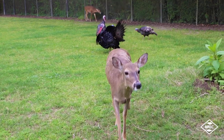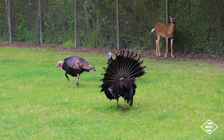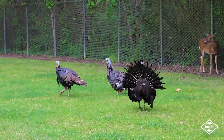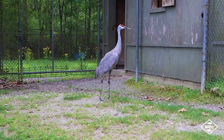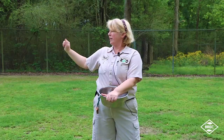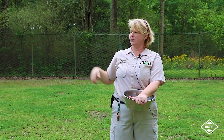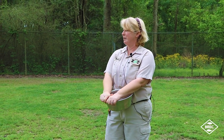Our four white-tailed deer share the yard with four wild turkeys over there — there's two toms and two hens. We have our sandhill crane over here. All these animals are native to North America. They also share the yard with one of our senior bull elks, Mack. He's actually inside in front of a fan right now, getting all the bugs off of him.